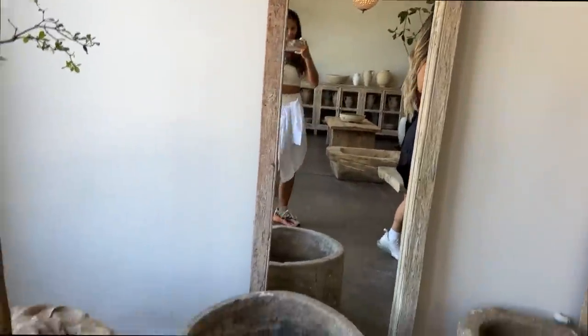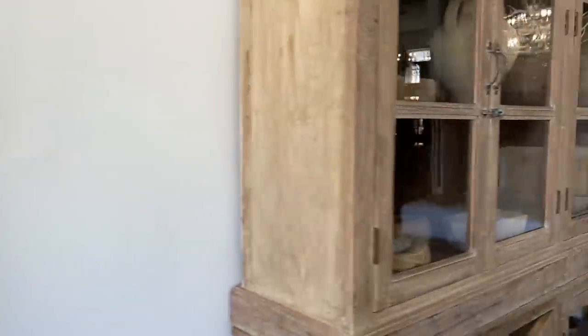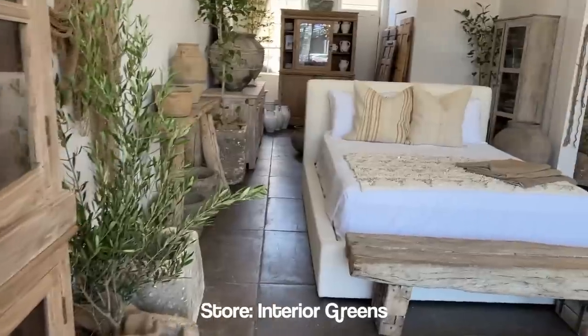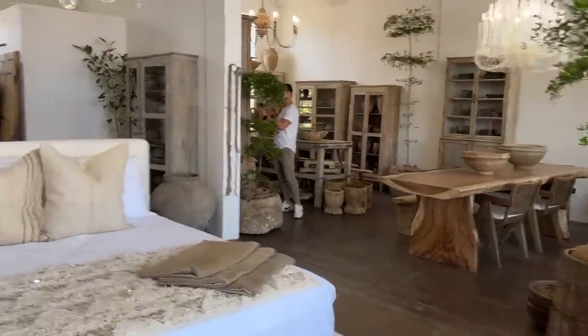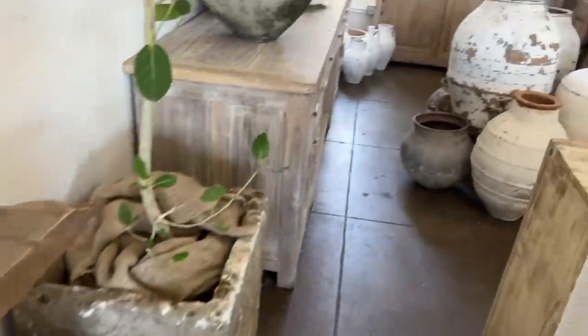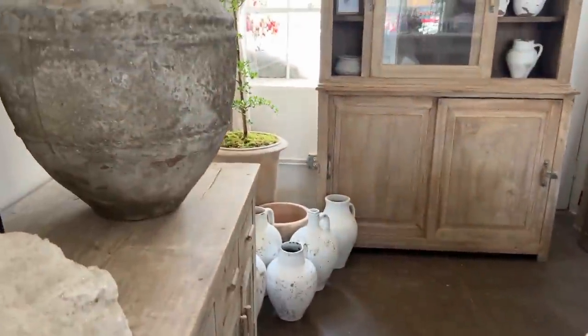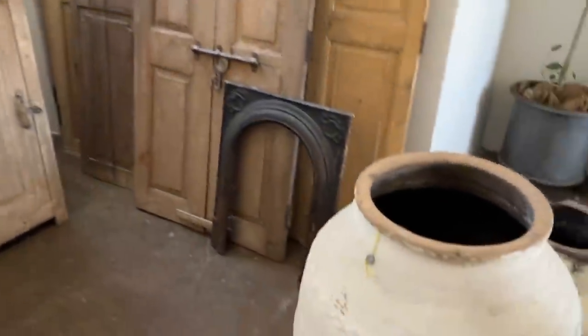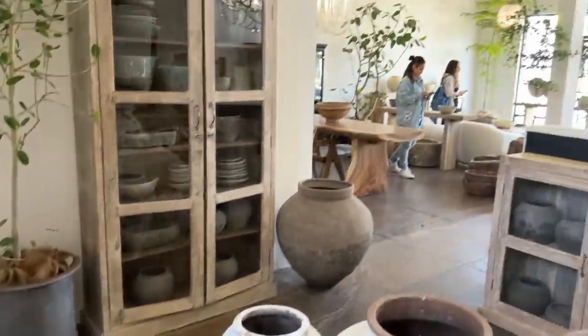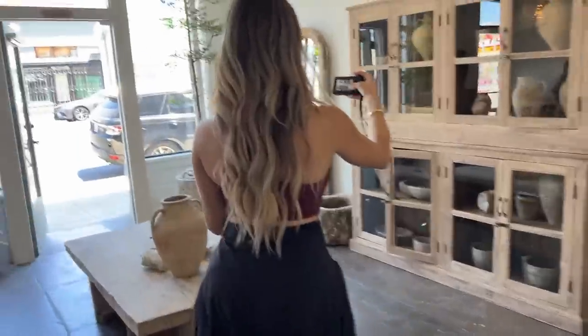Me and Karen are here, we're both vlogging. It's so pretty here - this is my vibe. This store just opened here on Melrose, it's called Interior Greens. Oh my god, I love these pots - I actually have a couple that look similar but they're so gorgeous. I also love this mirror, so antique-y.